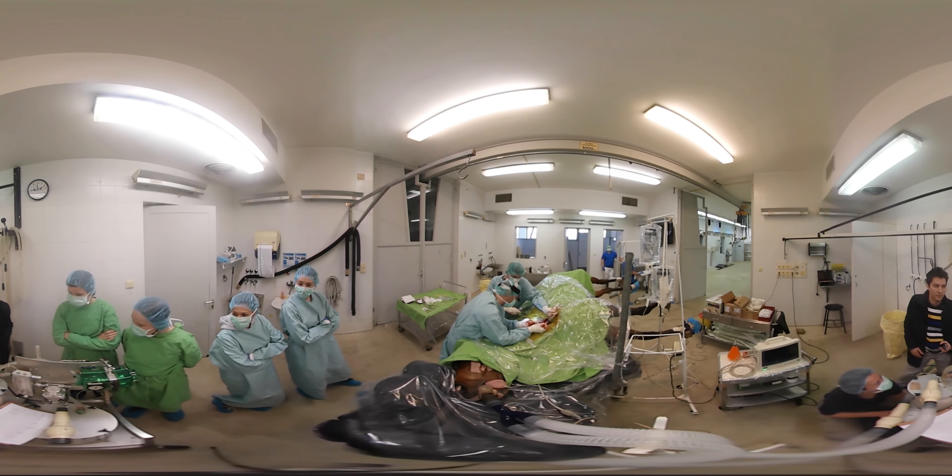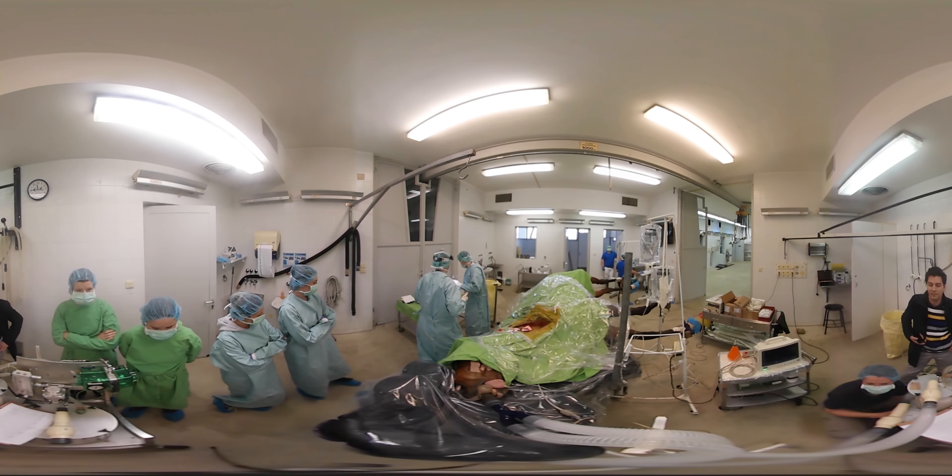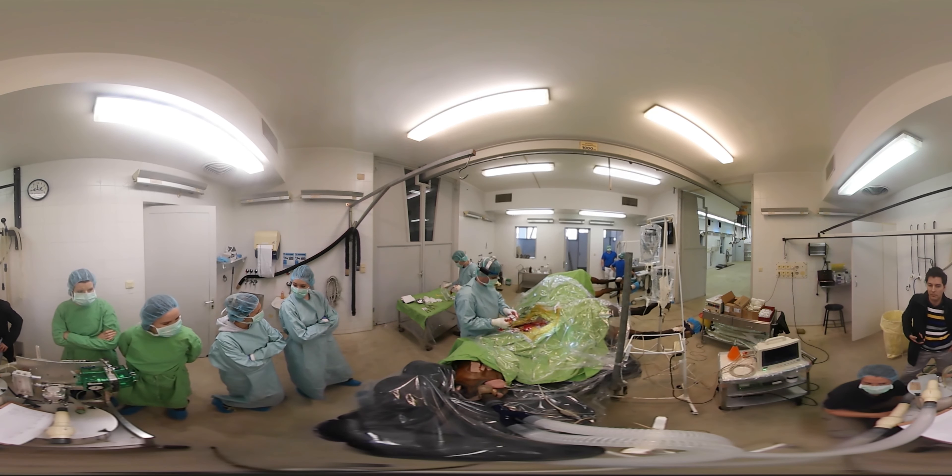The surgeons open up the lump to see what's inside. A thorn from an acacia tree was the root of the problem. The horse's immune system grew a sheath of flesh around it. It didn't show up on X-rays because it's not metal.